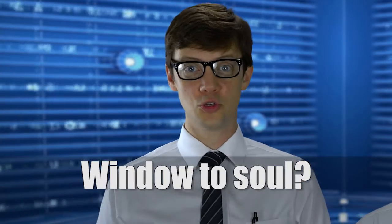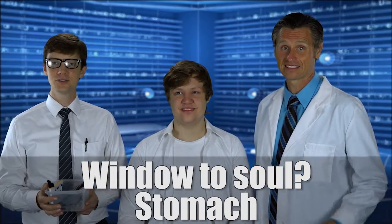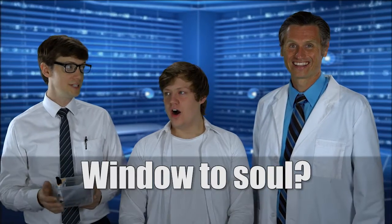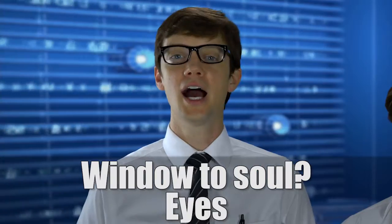So first, what is the window to the soul? The stomach! No, this is true! It's the stomach! No, this is not true! Rolf, Gunther... I thought it was the stomach! That's right! Maybe for both of you it's the stomach. But most people, the window to the soul is... the nostrils! The nostrils! No, eyes!